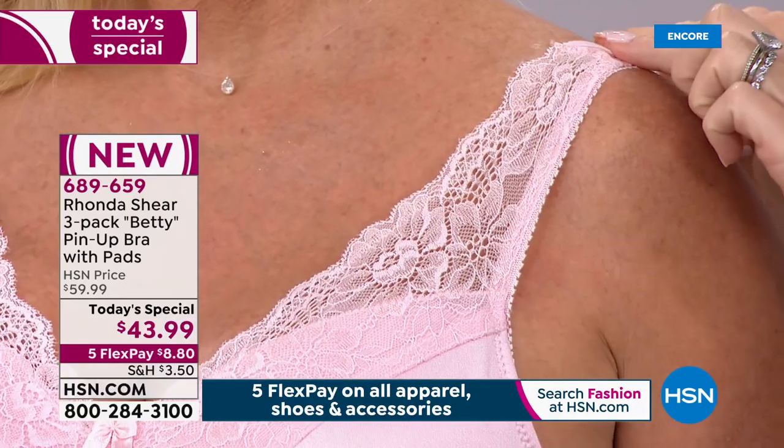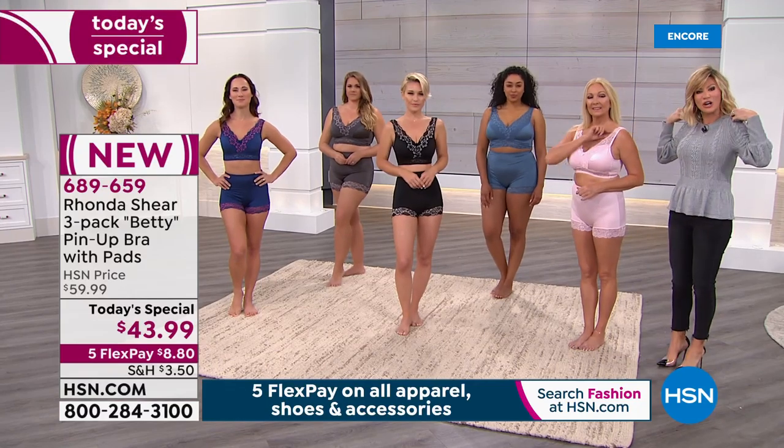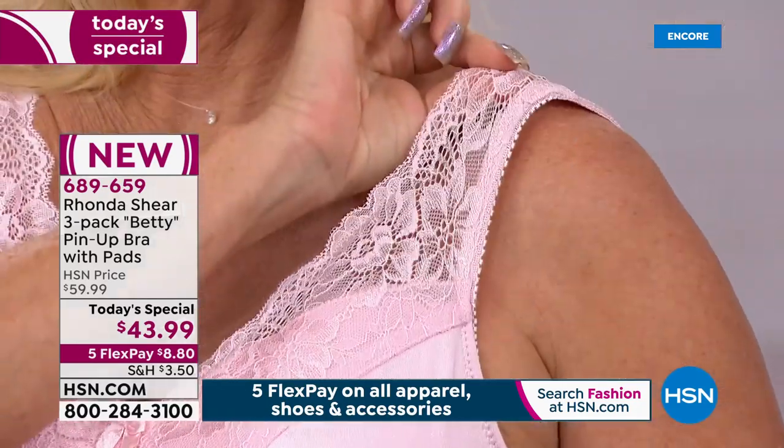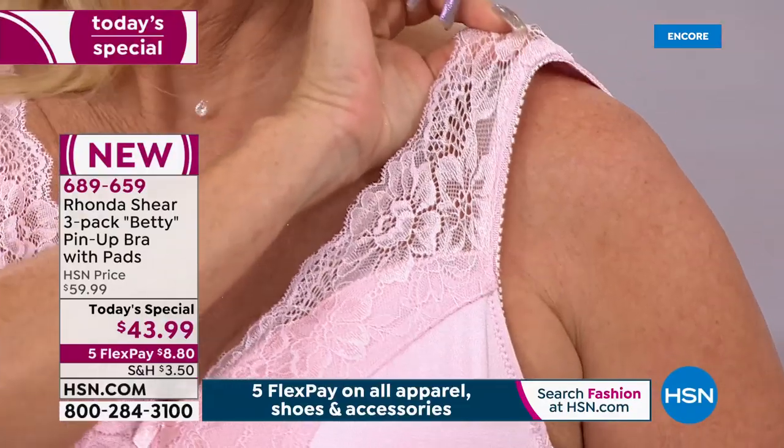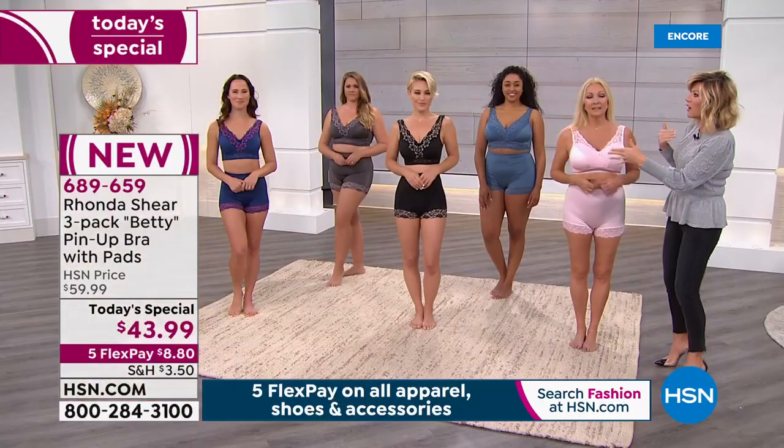This is not digging into Gina either. This lace right here is super stretchy — it's not digging into her. So she doesn't have to worry about having that dread of it digging in and leaving red marks. Look at all our girls — look at even Sandy. Look at where the position is on Sandy.